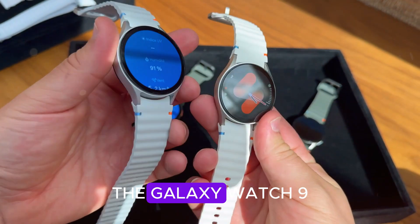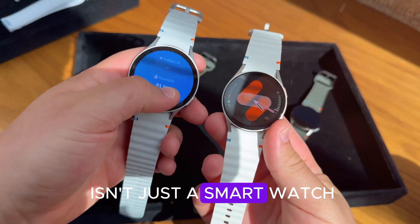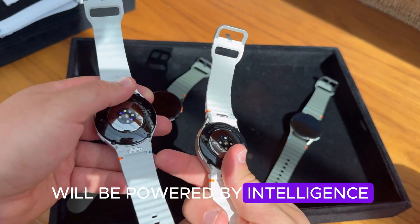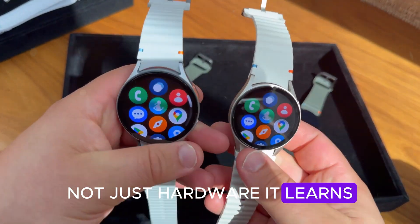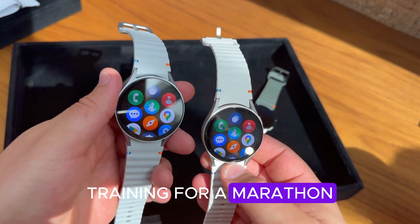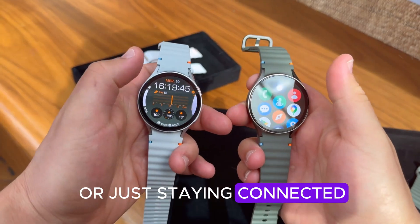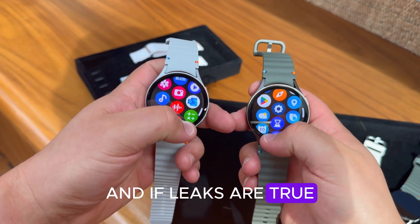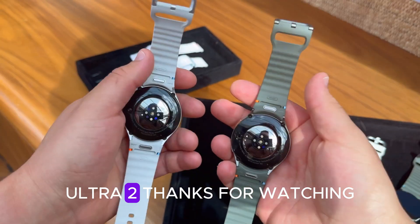Final thoughts: the Galaxy Watch 9 isn't just a smartwatch — it's Samsung's declaration that the next wave of wearables will be powered by intelligence, not just hardware. It learns, adapts, and evolves with you. Whether you're tracking your sleep, training for a marathon, or just staying connected, this watch wants to be your daily companion. And if the leaks are true, Apple might finally have a real rival to the Watch Ultra too.